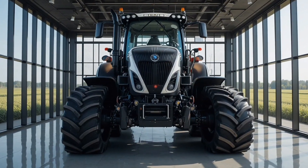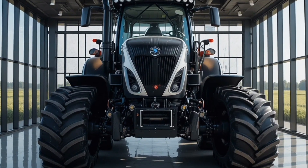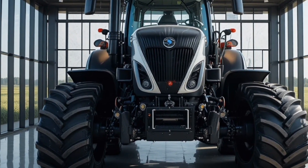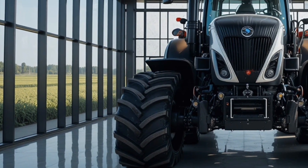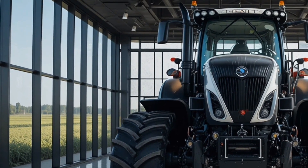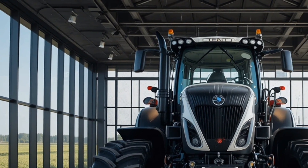Hello everyone, welcome back to the channel. Today we are diving into an in-depth review of the brand new 2027 Fendt Ideal 1200 Vario, a machine that's turning heads in the agricultural world, starting with its exterior which combines a futuristic aerodynamic design with robust construction.